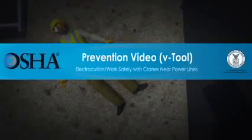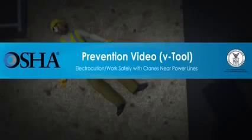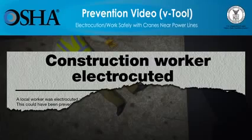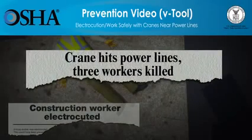In the U.S., hundreds of construction workers die every year while on the job, with over 700 fatalities just in the year 2011. The third leading cause of these deaths is electrocution. Electrocutions cause one of every 10 construction worker deaths, with nearly 70 deaths in 2011. But these deaths can be prevented.